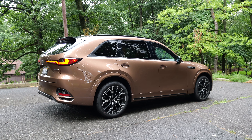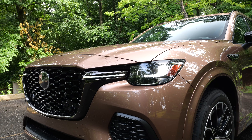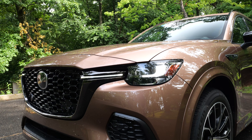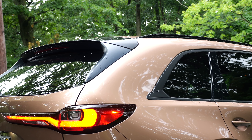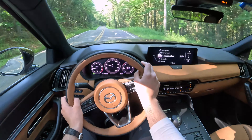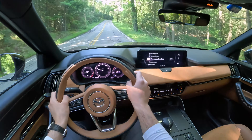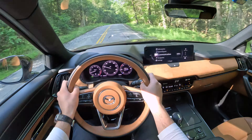The first is styling. The CX-70 is a little bit more edgy, has a more aggressive front fascia and rear fascia. Also, there is no chrome trim — it's been replaced in favor of blacked-out trim. On the inside, there are no light color interior options and no third row of seats.